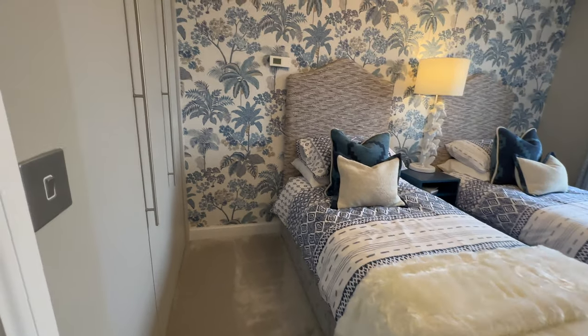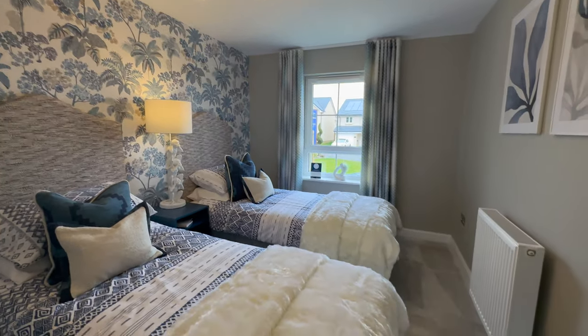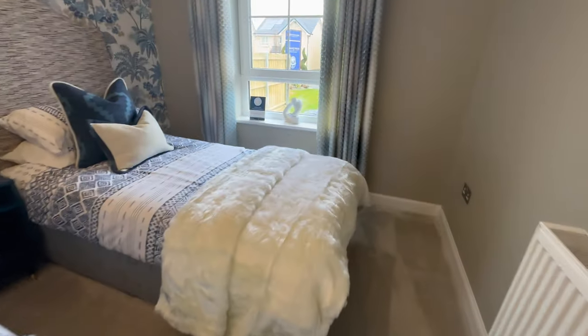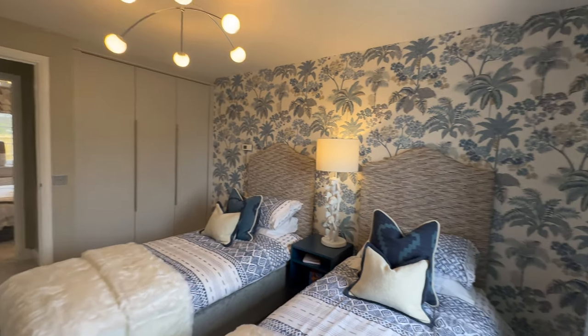We're now going into bedroom number three — again a double room. This one has two single beds in it, showing you how you can set it up. The fact that you can fit two beds in here is a miracle to be honest, but they do fit. Very nice fitted wardrobes and lovely lighting.